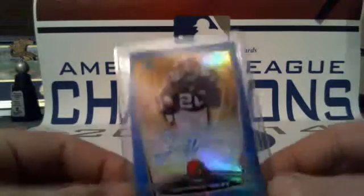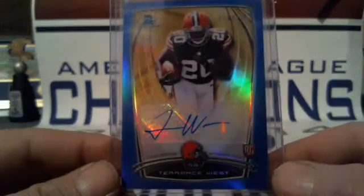One colored auto this half case — I imagine the second half is going to be a lot better. Blue auto going to the Browns: Terrence West, and that is 176 of 199.